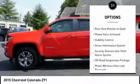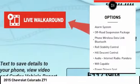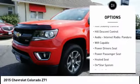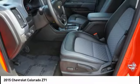Backup camera, heated seats, running boards, power passenger seat, stability control, power driver's seat, remote engine start, anti-lock braking system, traction control, air conditioning.